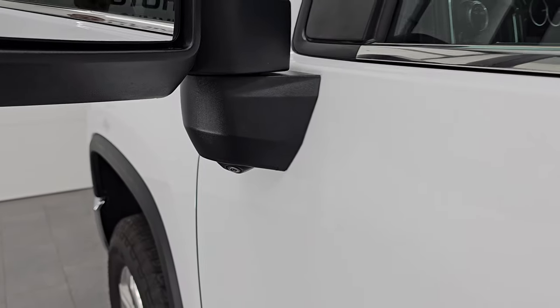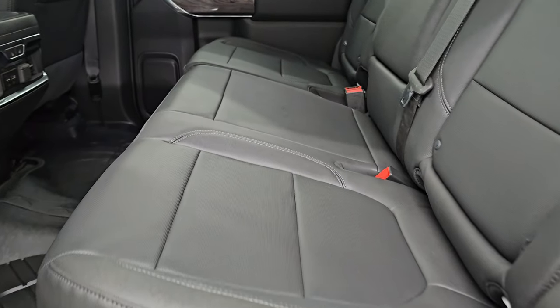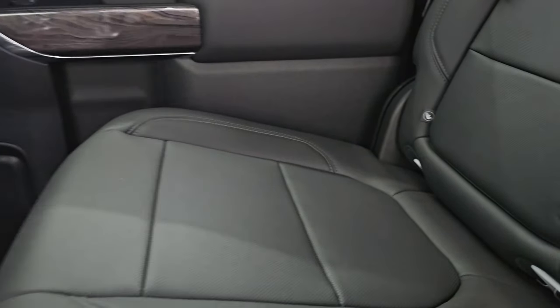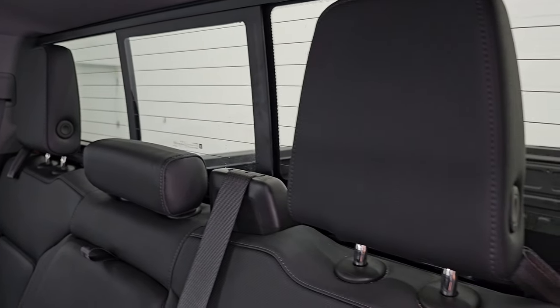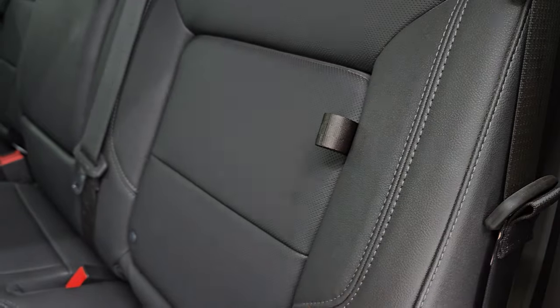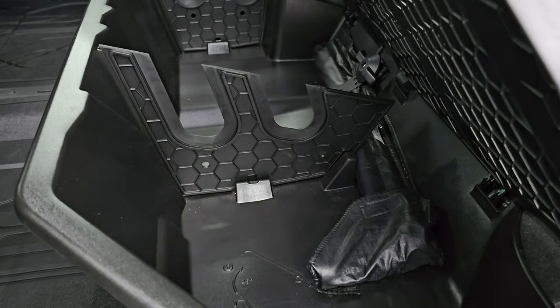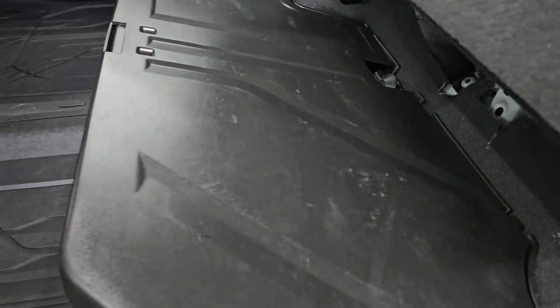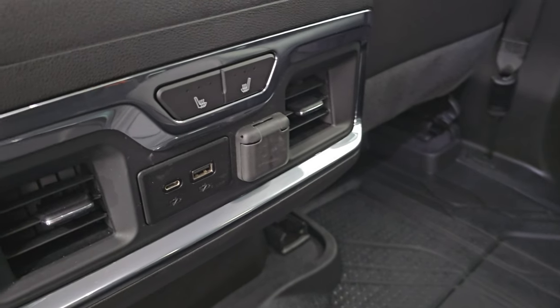Also, the 360 camera is there — you can do a lot of stuff with those cameras. Back seats are in excellent condition. You get the black leather interior. These outboard seats are heated. You get the latch child safety system for any child car seats you may have. Power sliding rear window with the built-in rear defrost. These headrests do fold down for better visibility. You get storage in the backrests of the seats. And you get the fold-up seats with a storage area underneath — I believe you can put shotguns and stuff in there. All-weather floor mats back here. And there are your heated seat buttons.